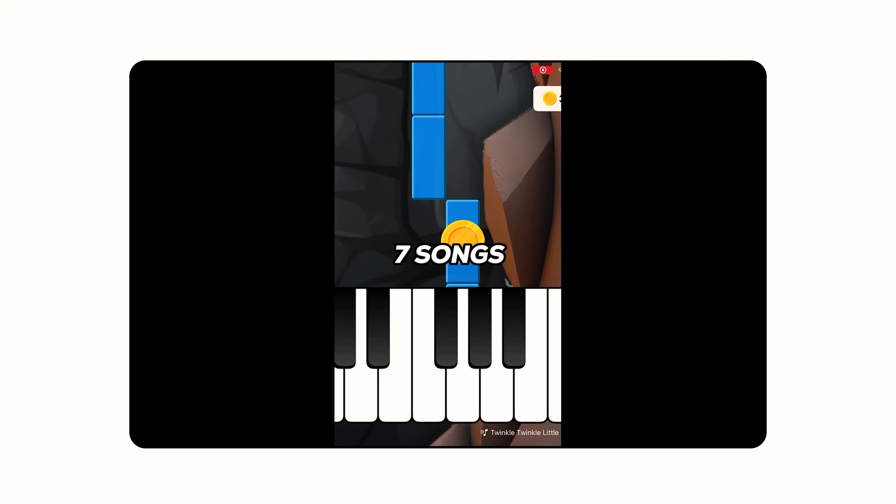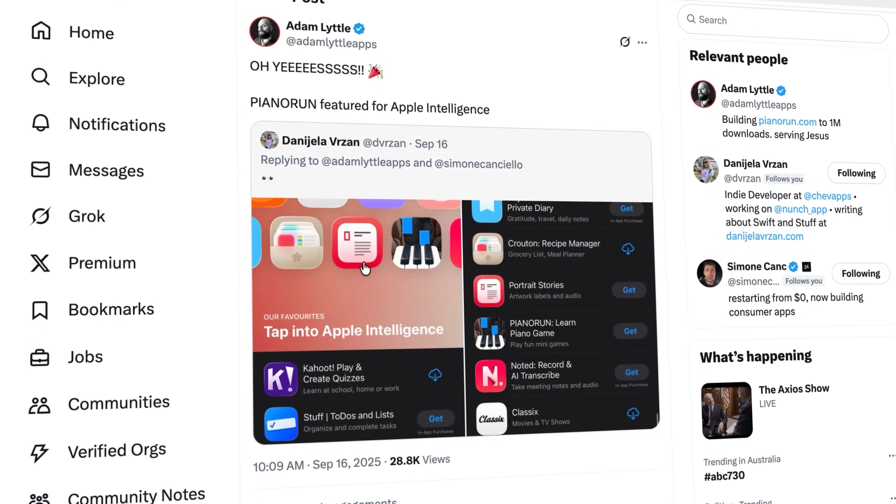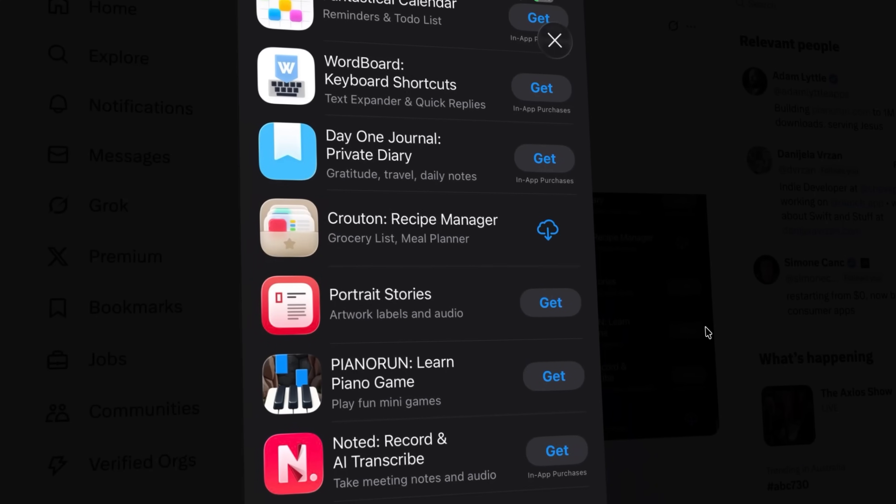On Monday, I launched Piano Run, an app that tricks kids into learning the piano. My aim was simple: integrate the latest foundation models from Apple Intelligence, get it on the App Store before iOS 26 launches, and hope it's featured as a launch title. And it did. Piano Run was featured under Apple Intelligence's Our Favourites list. An absolute honour. Job well done to me. My job here is now done. I can relax. Not quite.